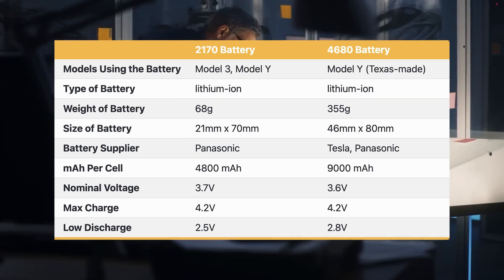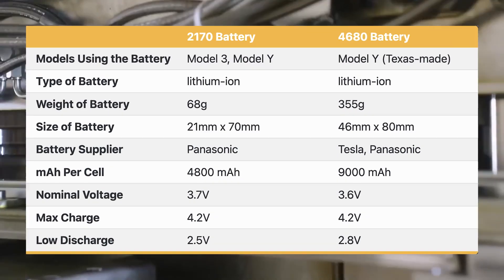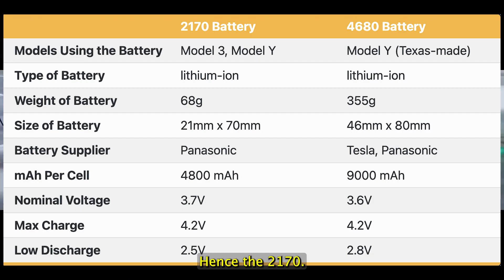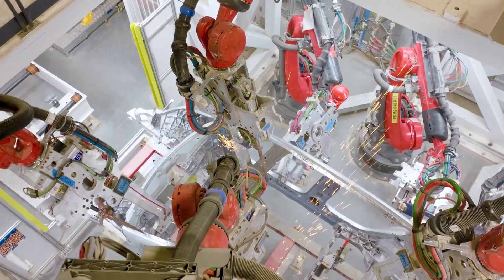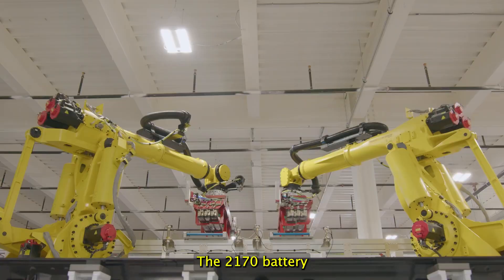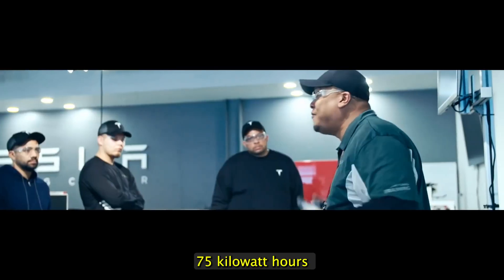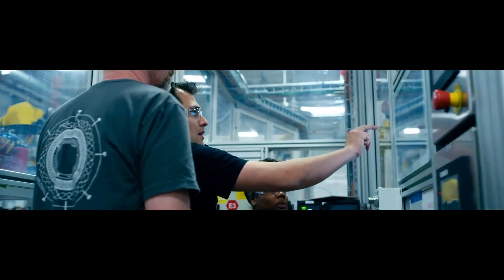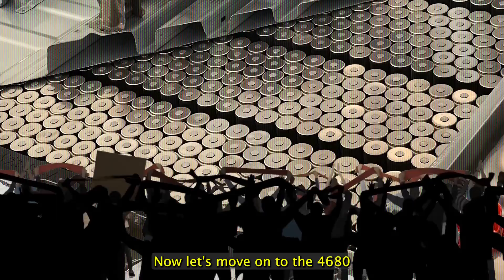First, let's talk about the 2170 battery cell. This cell is named after its dimensions — 21 millimeters in diameter and 70 millimeters in length, hence the '2170.' It was first introduced in the Tesla Model 3 and has since become a staple in the company's lineup. The 2170 battery cell has a capacity of around 75 kilowatt-hours per cubic meter, making it one of the highest energy density cells in production.